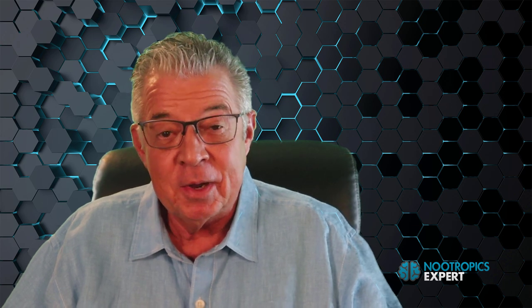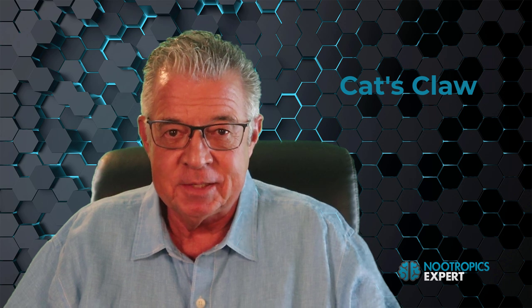I'm David Toman, author of Nootropics Expert. And in this video, I'm going to share with you what I know about cat's claw — what it is, why we use it, and the science behind it.